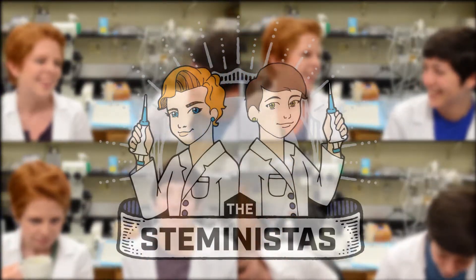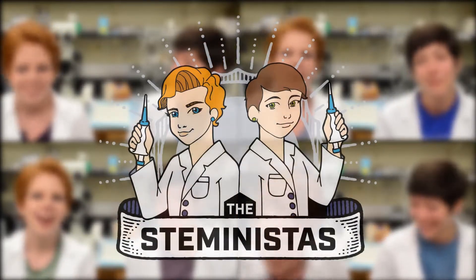Did you know there's a relationship between herpes virus and Alzheimer's disease? Before we go into the relation between herpes virus and Alzheimer's disease, I thought we'd give a little background on each of those things separately.